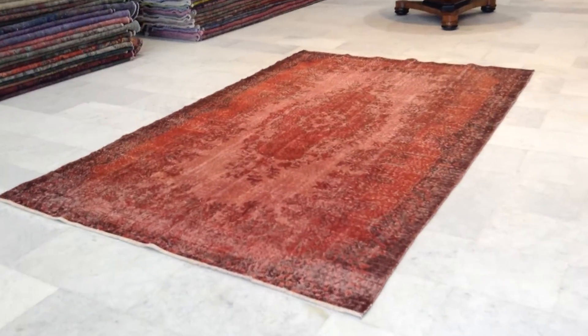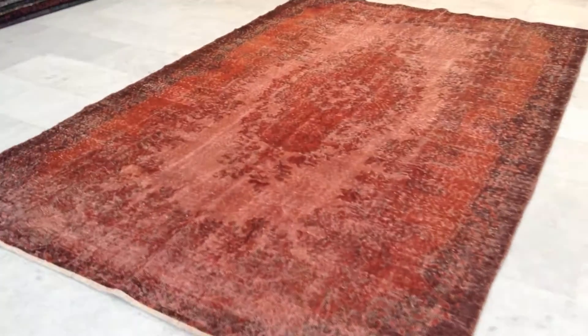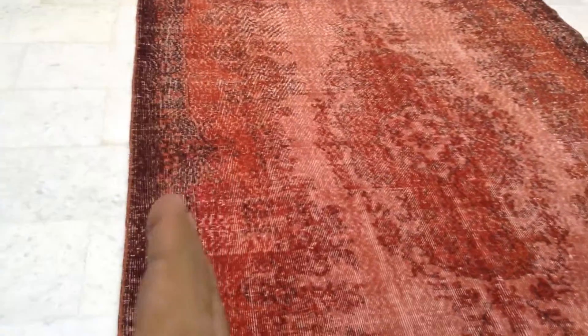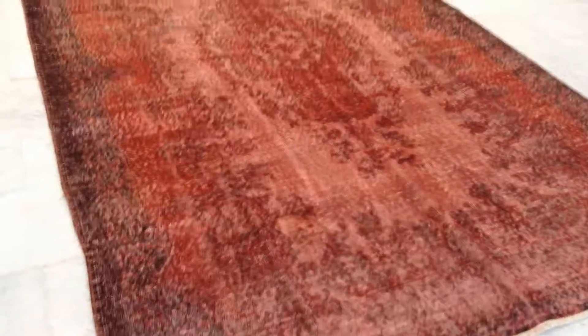Carpet 7117. It's a very beautiful Turkish handmade vintage carpet with a beautiful design. Very exceptional because of three layers of colors — a brown, red, and a lighter pinkish-red color tone. This gives a really 3D effect for the medallion to shine.